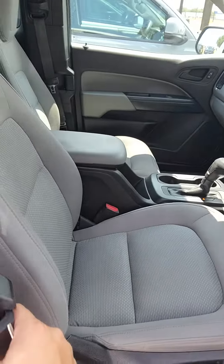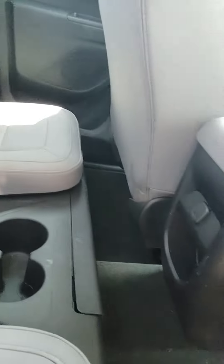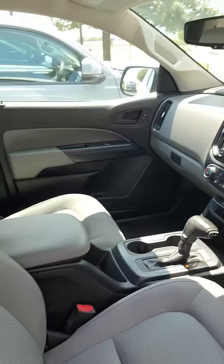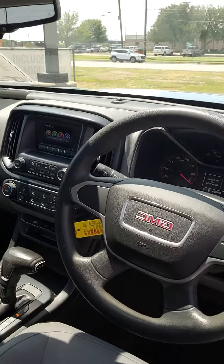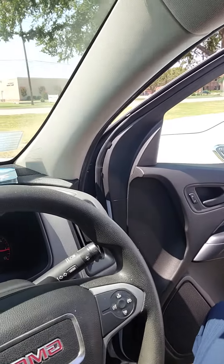You do have room to put a couple people back here. All your cruise control settings, your steering wheel, power windows, power locks, manual seats.